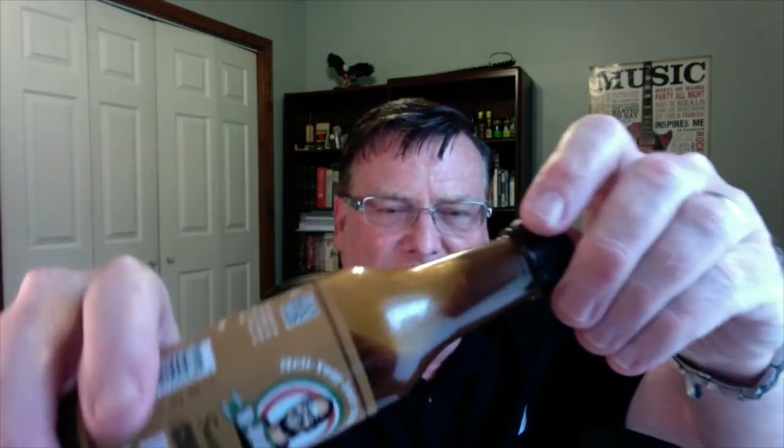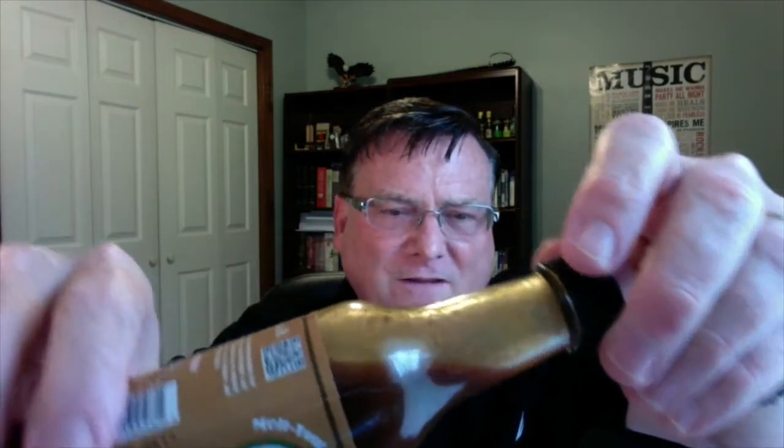So let's go ahead and test this out. Let me show you the consistency here — it's a little bit thin. It does come with a flow restrictor, but check out that dark coloring on this. You can see all the spices.